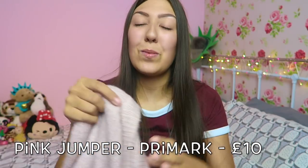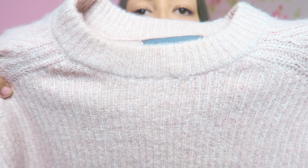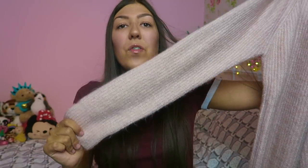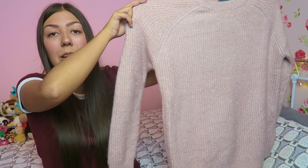Another Primark jumper — this one is a pink one. Very basic but it's really fluffy and really soft. It's sort of longer in length, so with some leggings and ankle boots it would look really cute. I just really like the pastel vibe. Can't remember the price, sorry, but it's Primark.